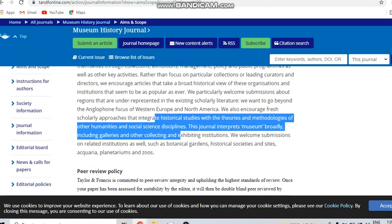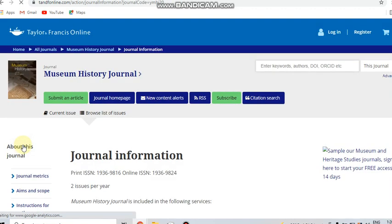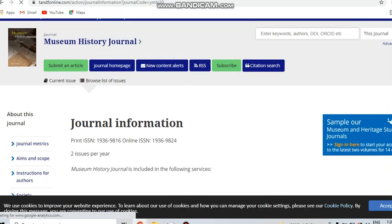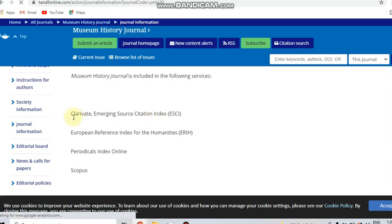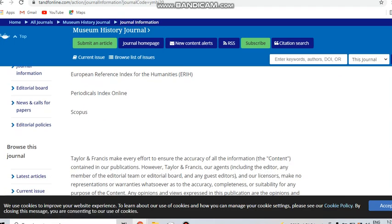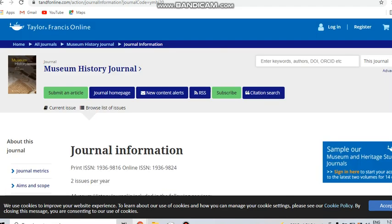Looking at the journal information, the indexing details show it publishes two issues per year. It is indexed in Clarivate Emerging SCI and also in Scopus and UGC. This is a free journal covering social science related subjects.